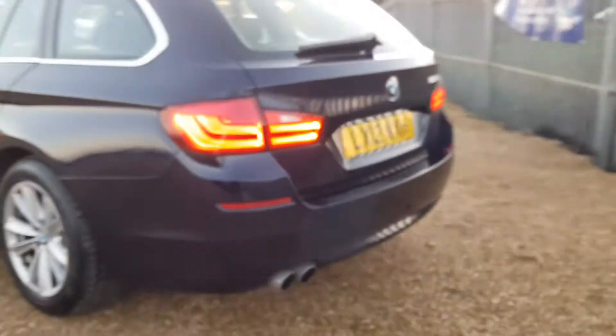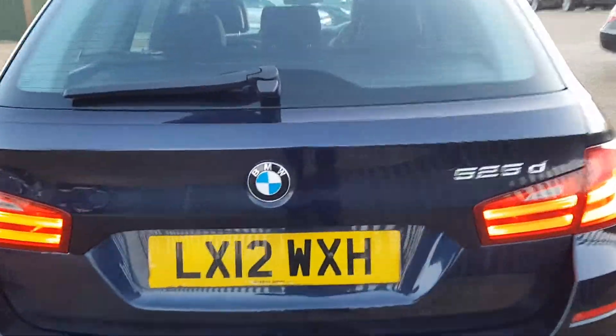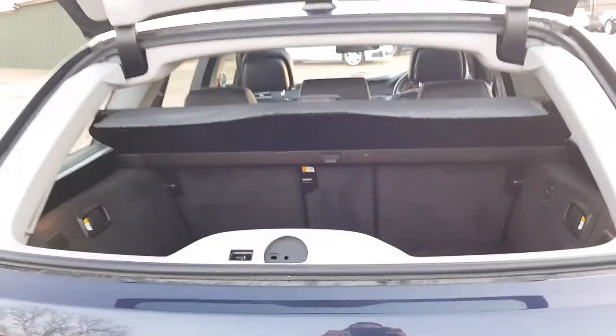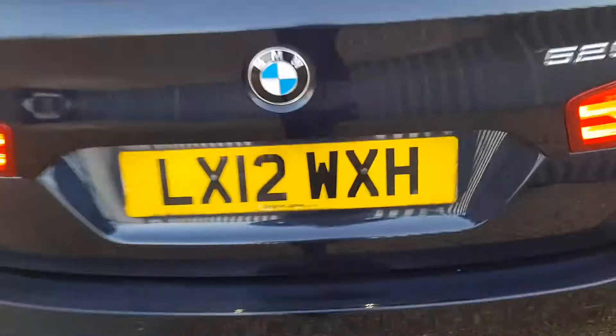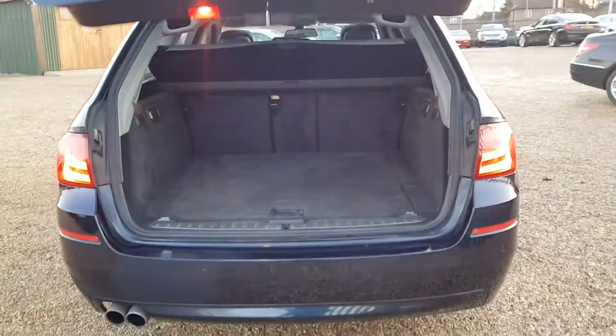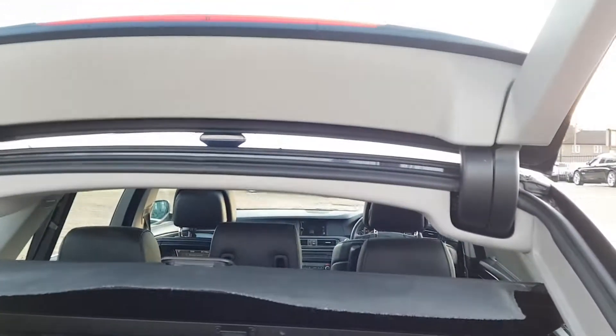Coming around to the rear you have those lovely LED lights. You've got a split rear boot so it does open this way and also electronically as well. Parking sensors front and rear, plenty of boot space as you can see, rear folding seats, electronic boot.